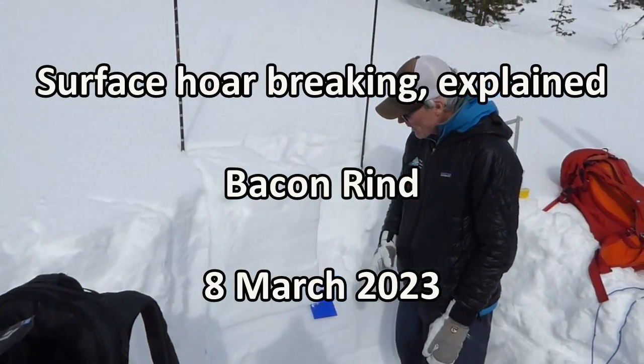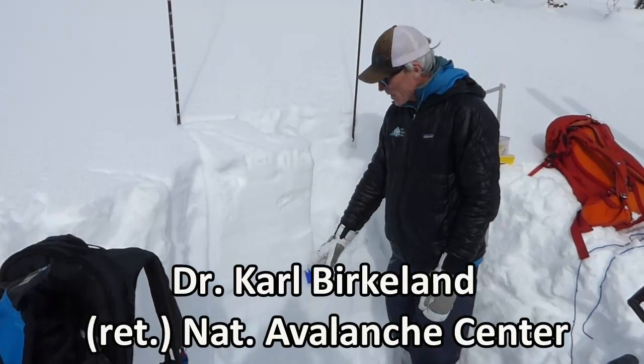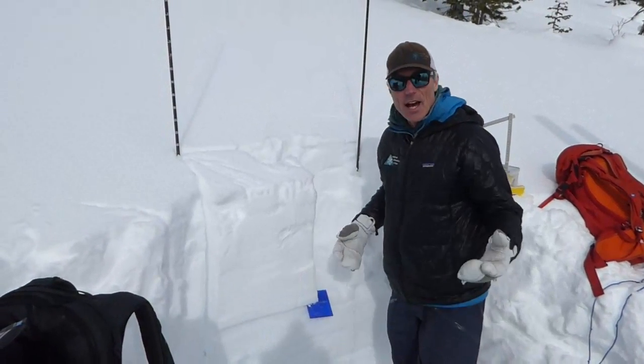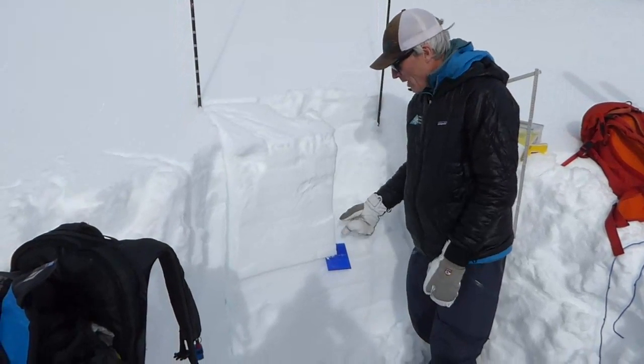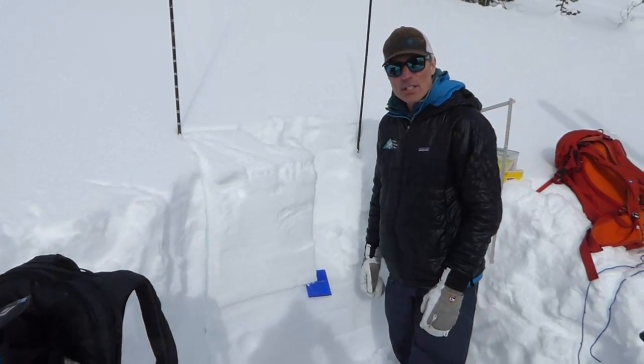We're here in Bacon Rind and dug a pit. Here, 55 centimeters down, we're finding that surface or layer. It did not propagate in our stability test, but it did break and we were able to see the old crystals — this is from early January.